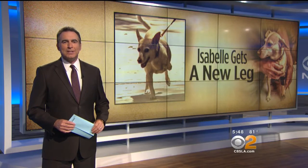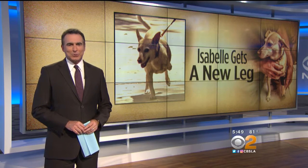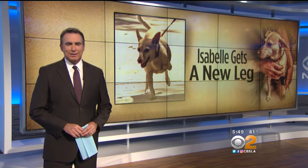A big day for a little dog named Isabel. She just got a new lease on life thanks to some innovative high school students and a 3D printer. CBS2 Orange County reporter Michelle Geely shows us how the little girl will soon be back on all fours.